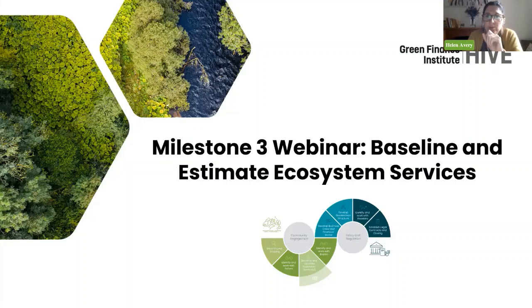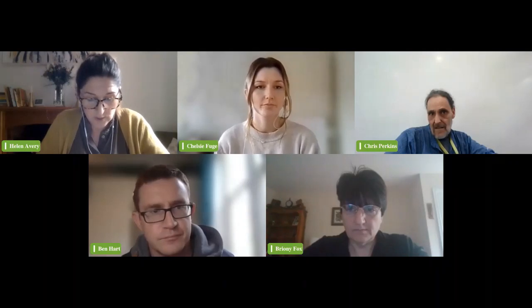We're joined by Chelsea Fuge of Bristol Avon Catchment Market, then Chris Perkins is going to be sharing from the Carbon Bank, then we'll have Bryany Fox from Esk and Esk Valley, and then Ben Hartz joined us from Nattergal as we talk about Highlands Rewilding and other projects they're working on. We'll have time for a Q&A session at the end, so please do submit your questions — you can put them in the chat or in the Q&A.